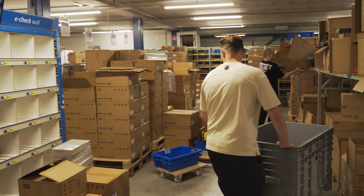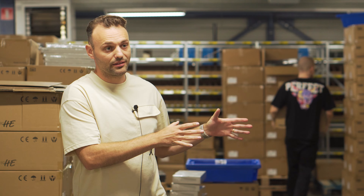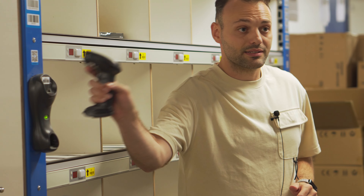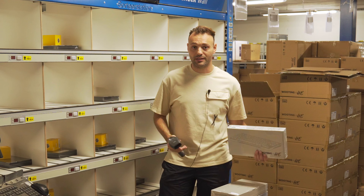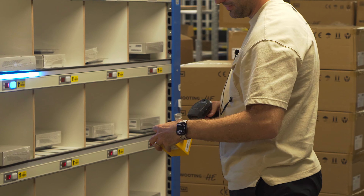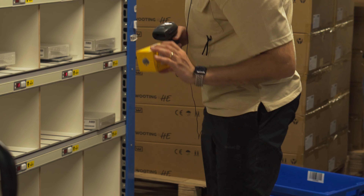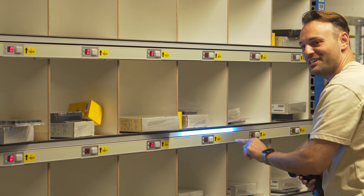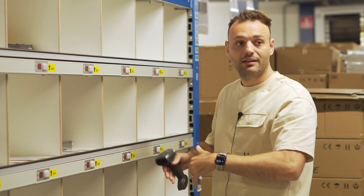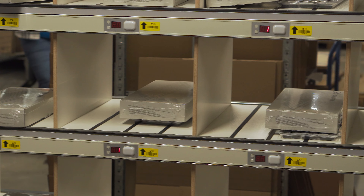So here we are at the next station, which is the e-check wall. This is pretty interesting. We have everything in the crate and the bins, and now it can be sorted on a per order basis. The way we do that is by simply taking the scanner, grabbing a product — we don't care which one it is — scan the product, and then on this wall one of the lights will turn on blue. I just need to put the product in that section, press the button to confirm, and then just scan the next one. I don't need to think, I just scan and follow the light and confirm. What is nice is all items are now sorted per order — they just need to scan the label, grab the products and start doing the packing.